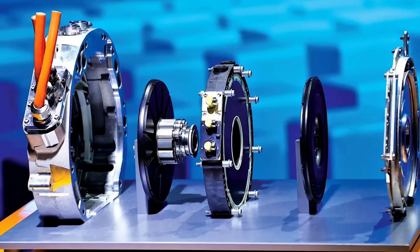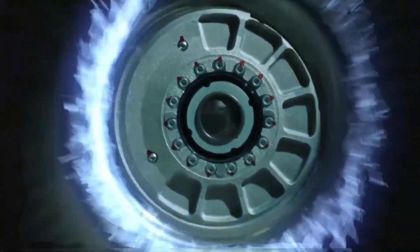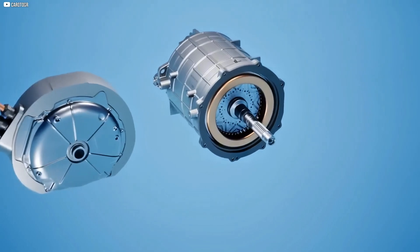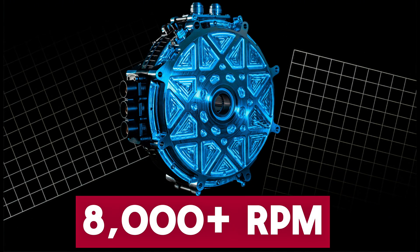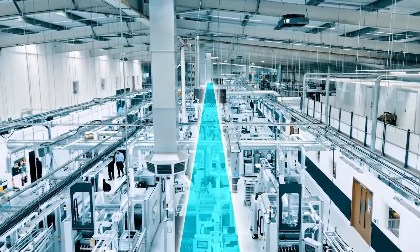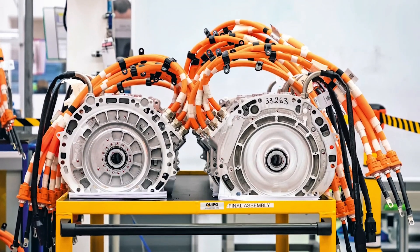Suddenly, an EV motor can be half the size and weight, yet pump out mind-blowing torque and efficiency figures. We're talking about horsepower-packed pancake motors that reach screaming 8,000-plus RPM in the blink of an eye. This is the breakthrough we should have seen coming sooner. Instead of trudging along with declining returns from the old playbook, YASA smashed the paradigm.